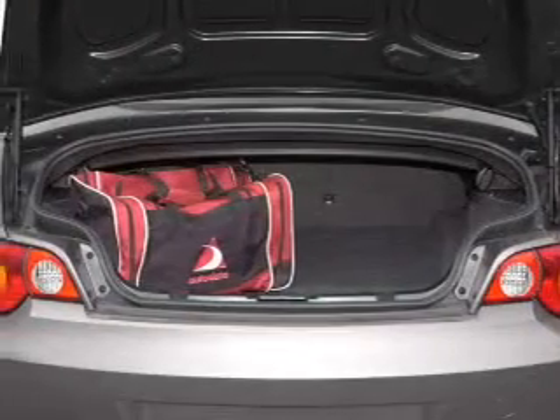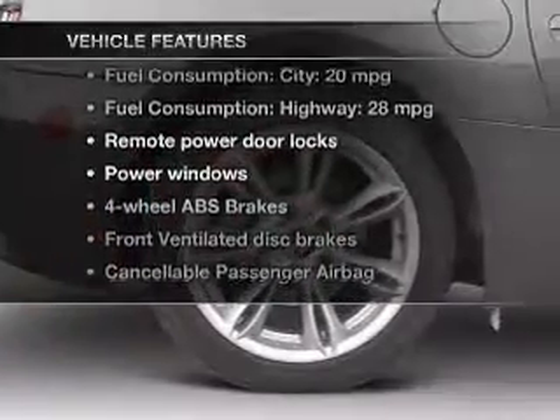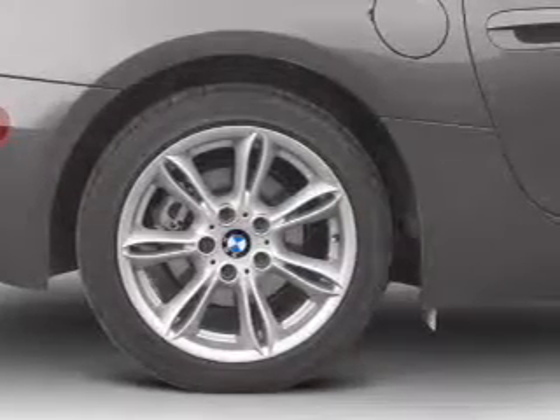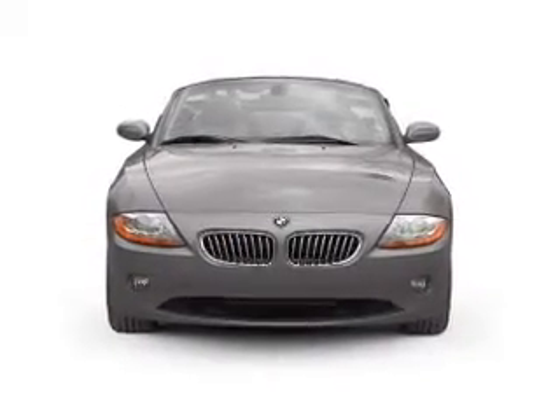Anti-lock brakes help you bring your vehicle to a safe stop. Plus, enjoy these notable features that are included in this vehicle: power door locks, power windows, an AM-FM stereo with a CD player, power mirrors, power steering, and air conditioning.